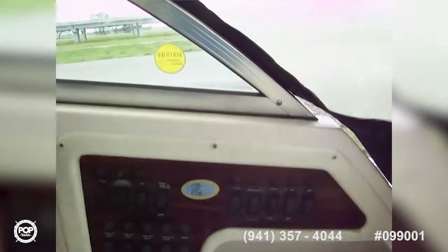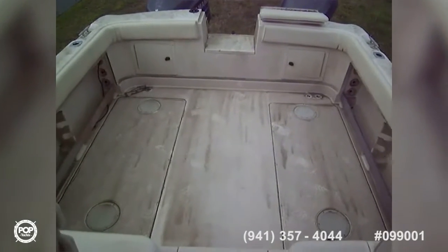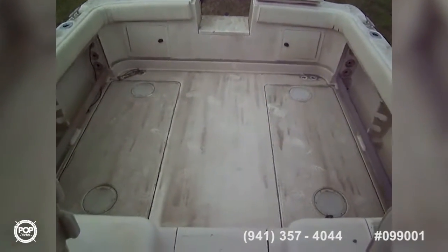Fresh water, live well, wash down, cockpit lights, and two spare accessory switches. There's a nice big thick padded seat for the captain, and as we look back, here is the wide open cockpit.